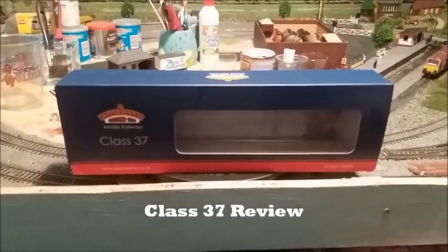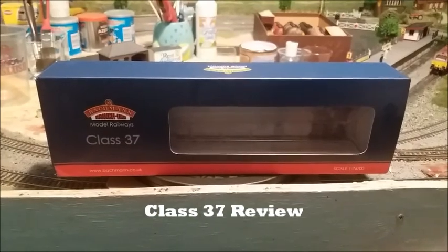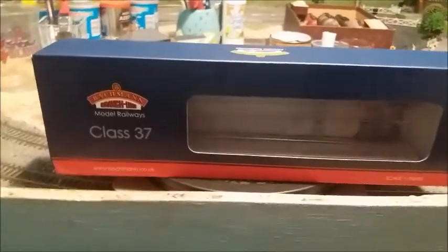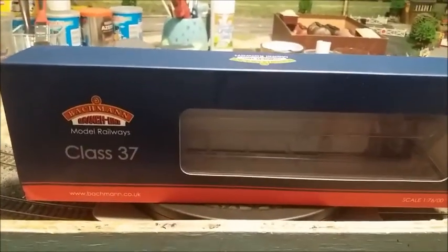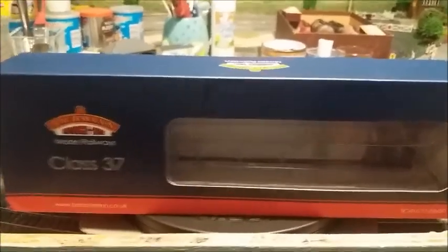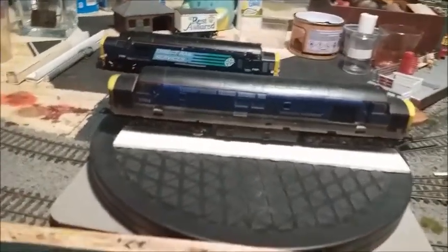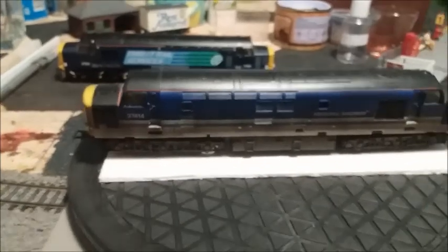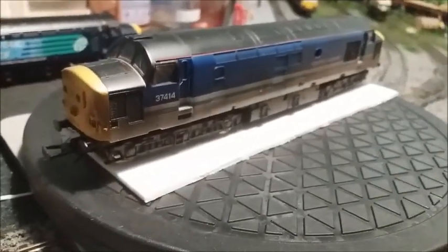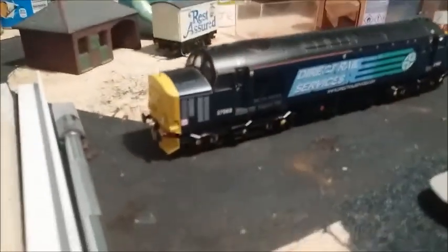Hello viewers and welcome to my Class 37 review. This box arrived today and what you'll find is a Class 37 inside. I'll remove the box — this is the locomotive that was actually in the box. It is a Class 37, but it's a real stinker.